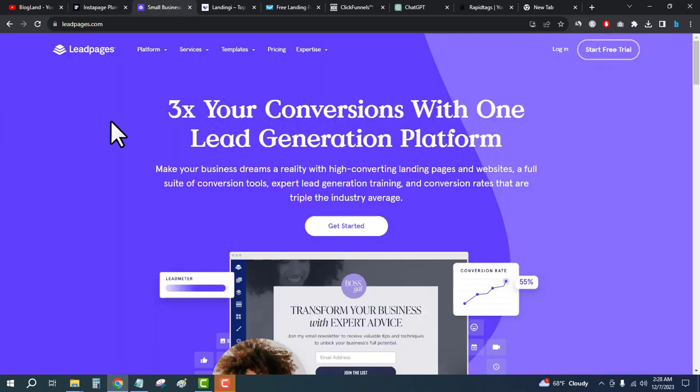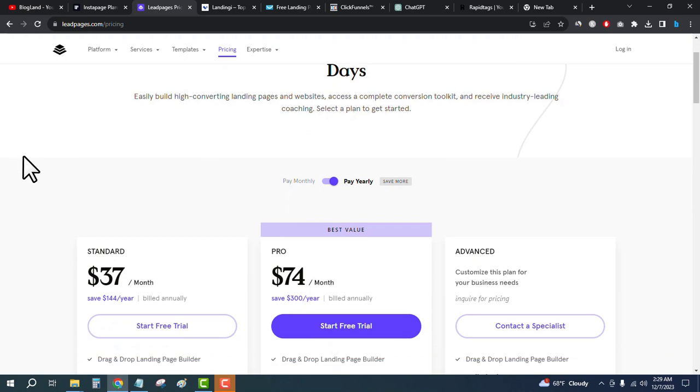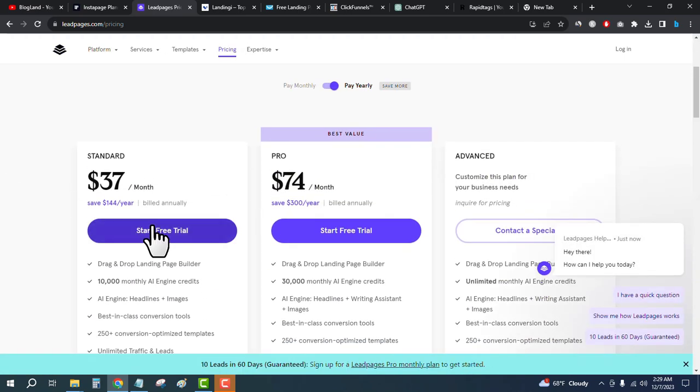Number two is Lit Pages. Lit Pages is one of the best landing page builders in 2024. Click on the second link in the description, come here, and see the features. Then click on pricing from the top and go down below. There are three plans — the starting plan is only $37 per month, and you will get a 4-day free trial.